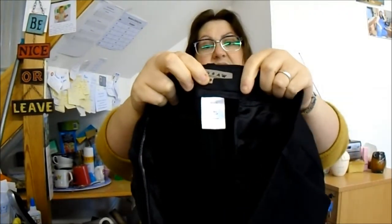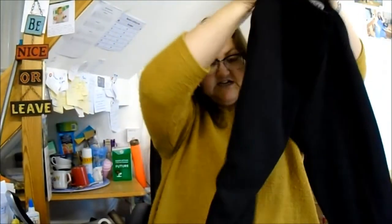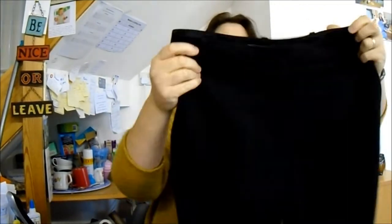These are Jigsaw, size 10. I don't get a lot of size 10s if I can help it, but because these were so cheap — and they've got quite a lot of wool in them, they're 100% wool. They're basically just smart trousers with a quite nice zip detail at the bottom. Again, they were 99p. I'd like to get about £15 for those because of the wool content.